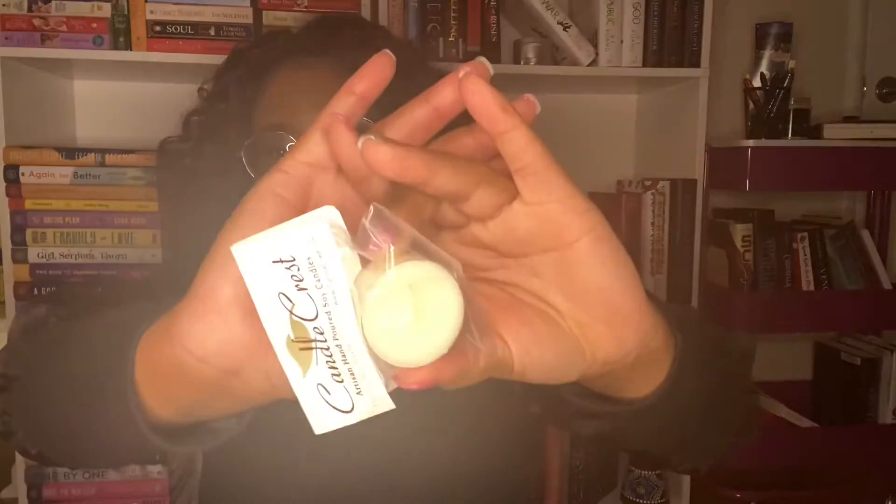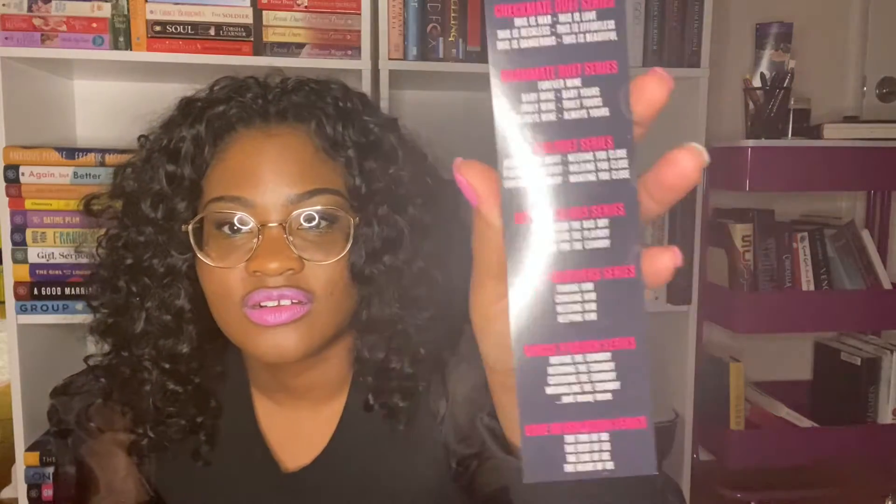The first thing I'm seeing is a cute little soy candle. I think we get these about every box. We get a lot of bookmarks in here. This one is about a book called Weekends Required — it's a Danvers novel. Next up is a series list. And then there is a Kaylee Ryan, Lacey Black — so these are all their books. I'm also seeing this cute little wine sticker.